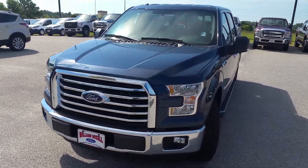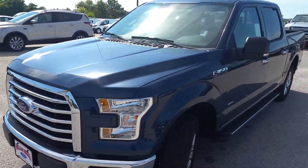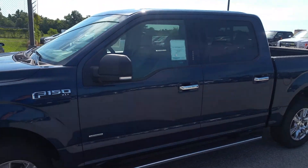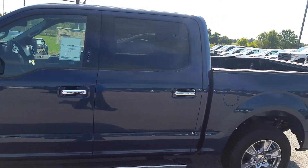Hi there, this is David Leining from Mizell Ford here in Waynesboro, Georgia. Here's your F-150 XLT Super Crew Cab with a 2.7 EcoBoost V6 engine on there.